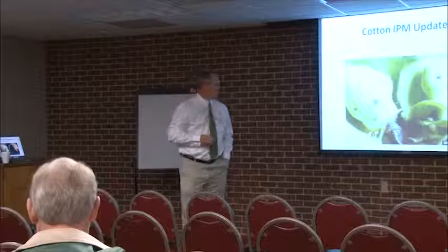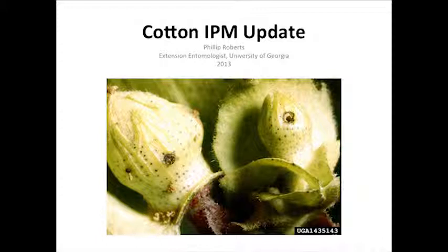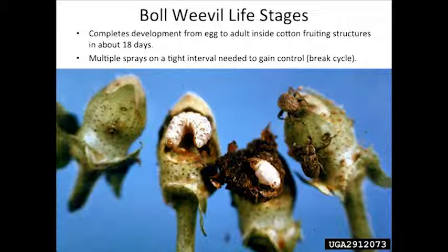I want you to look at those cotton squares and tell me what's wrong with them. That's a boll weevil — that's boll weevil damage. Boll weevils can feed on a square where they just chew a hole into it, but they also lay an egg inside that fruiting structure and seal it up. The boll weevil actually completes its whole life cycle inside a piece of cotton fruit, whether it's primarily squares or cotton bolls.